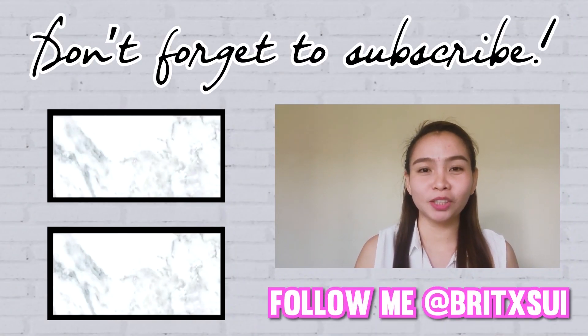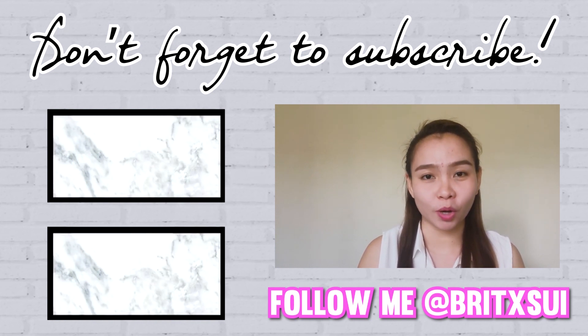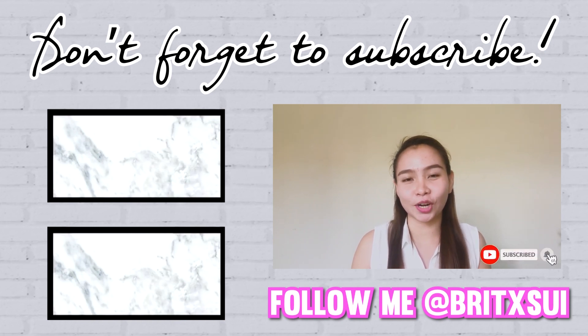While waiting for my next video, you might also want to check out the two videos here at the side because they're also about work from home. Hope this video gives you clarity on what are the things that you need to start working online. Hope you have a great day and a great life!